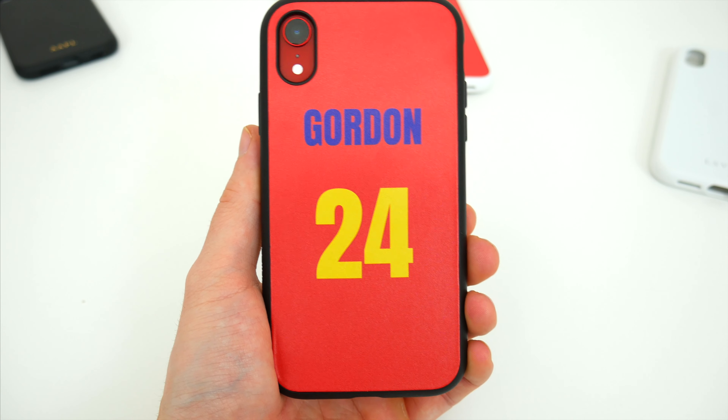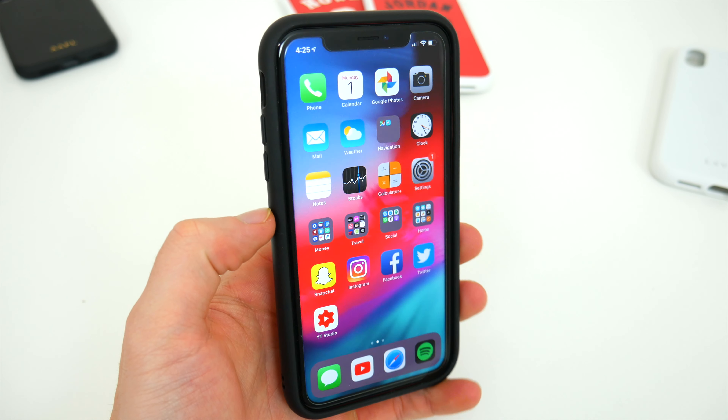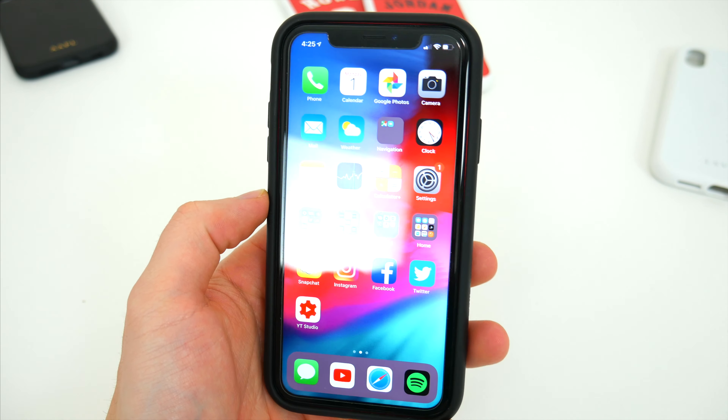Like I mentioned earlier, considering that getting a custom print job for the case is the same price as ordering one of Rhinoshield's other pre-made ones, I can really appreciate what they offer here.